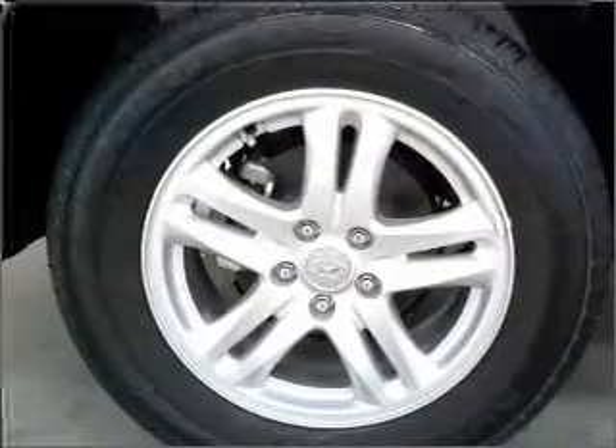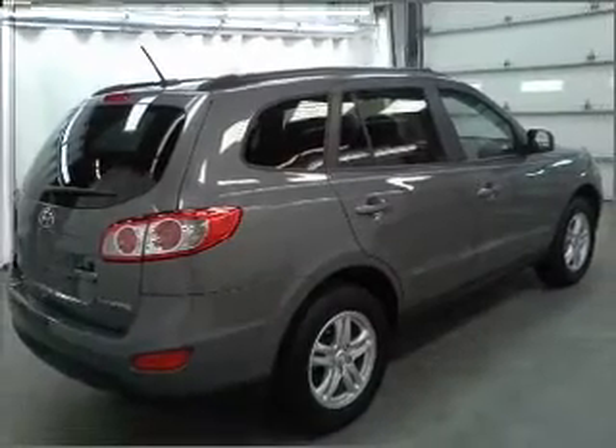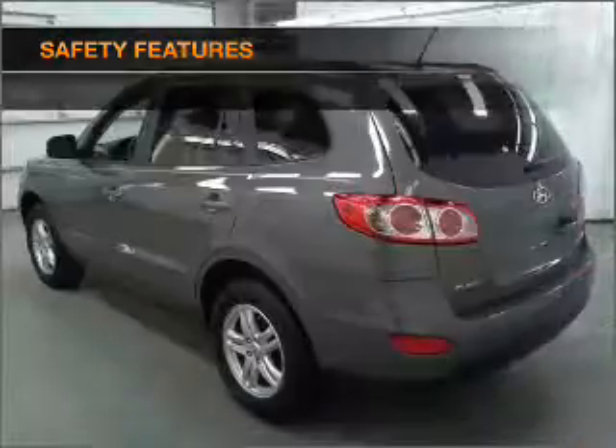Air conditioning, power door locks, power windows, power steering, cruise control, an alarm system. If safety is a high priority, rest assured knowing that these top safety components are included.